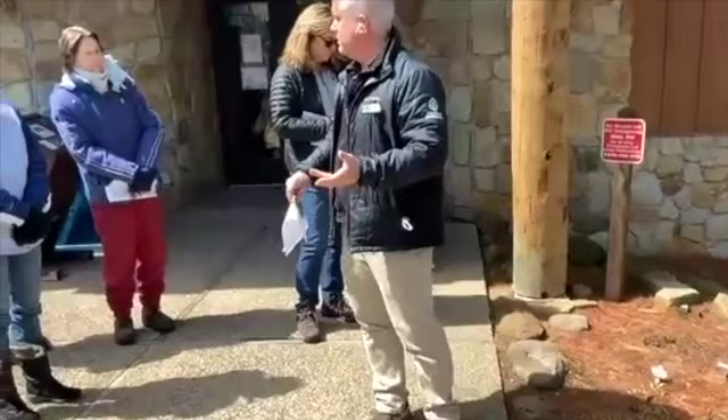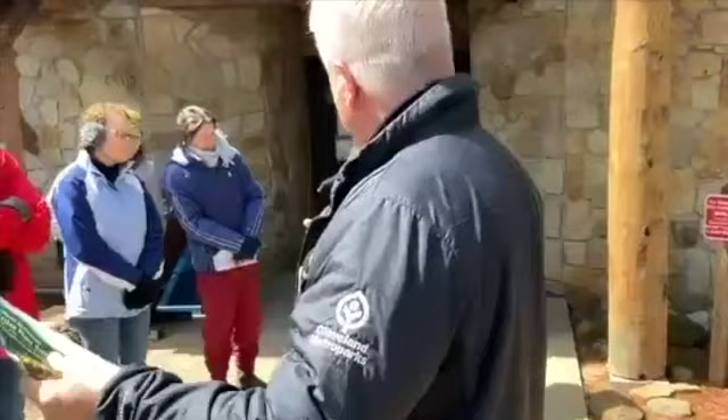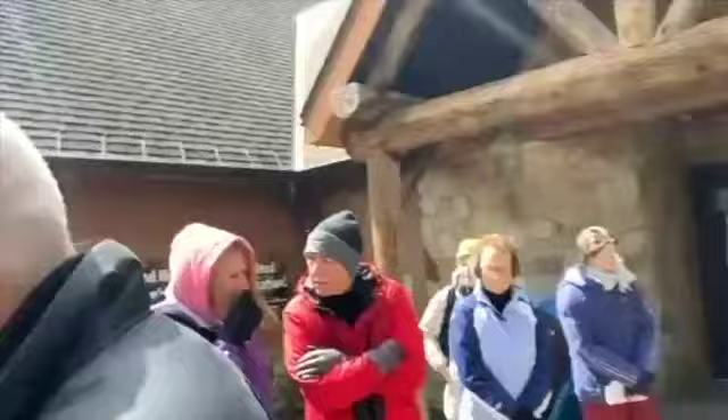A lot of really cool things are going to be happening here in the coming weeks. When you come back to the Nature Center next time, check that out. We're going to head over this way and keep moving.